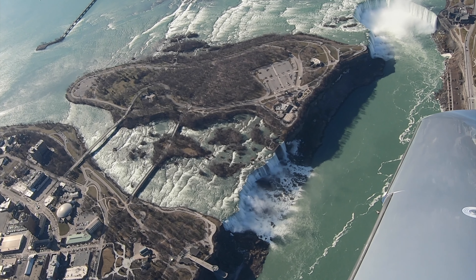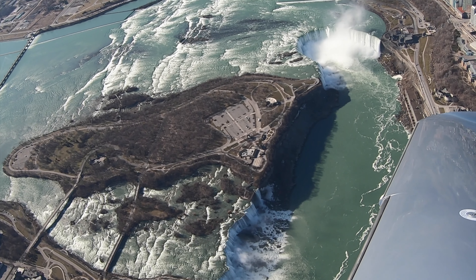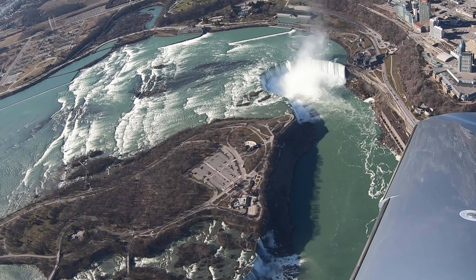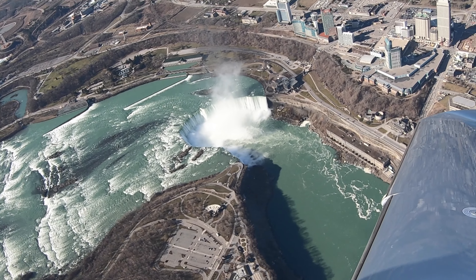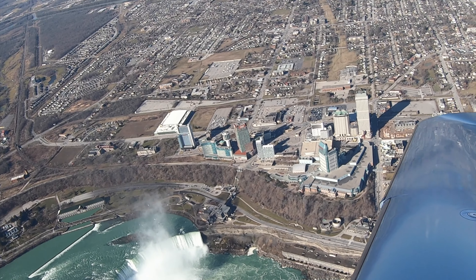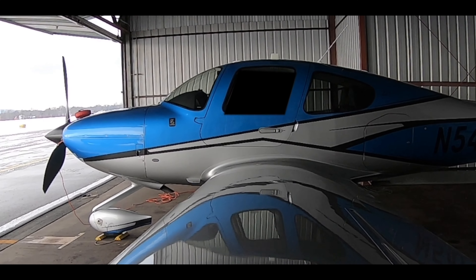If you want to try to do this flight yourself, be sure to check out the link in the description below — that's where I learned how to do it. If you like this video, don't forget to hit subscribe — or maybe it's over there — wherever the button is, just make sure you hit it.